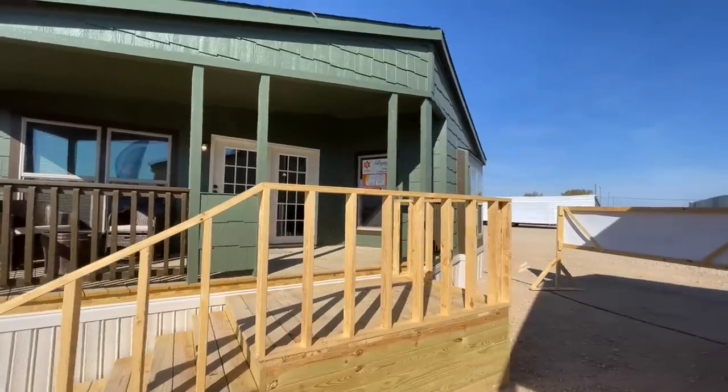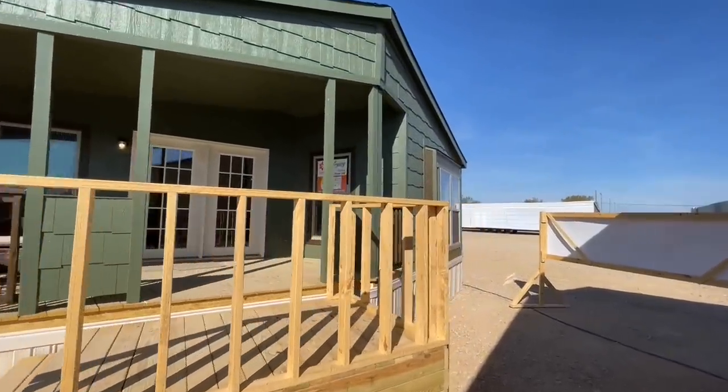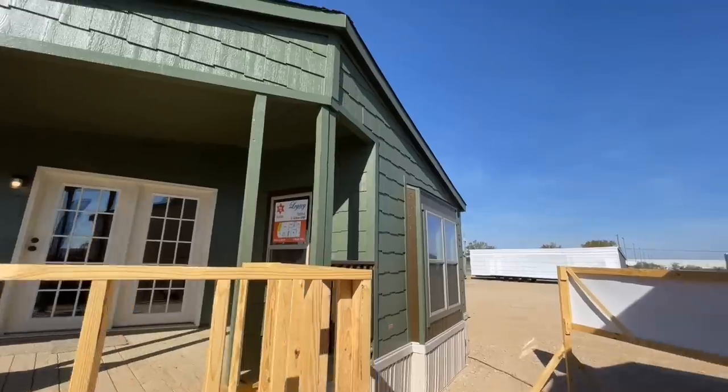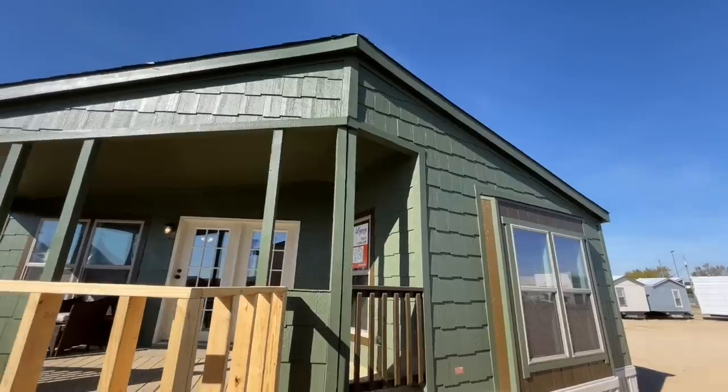So this is a three-bedroom, two-bath, 1,678 square foot home. I love the front of this home, how it just kind of comes together.